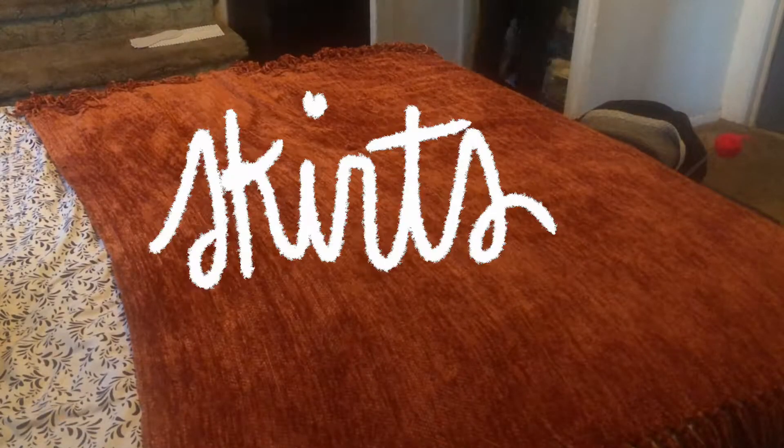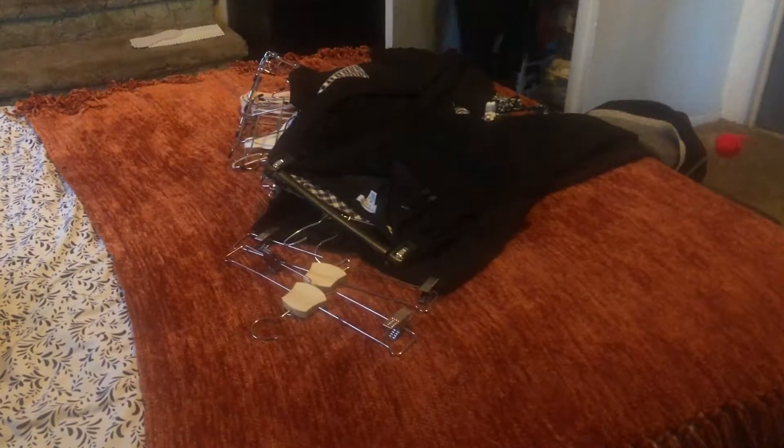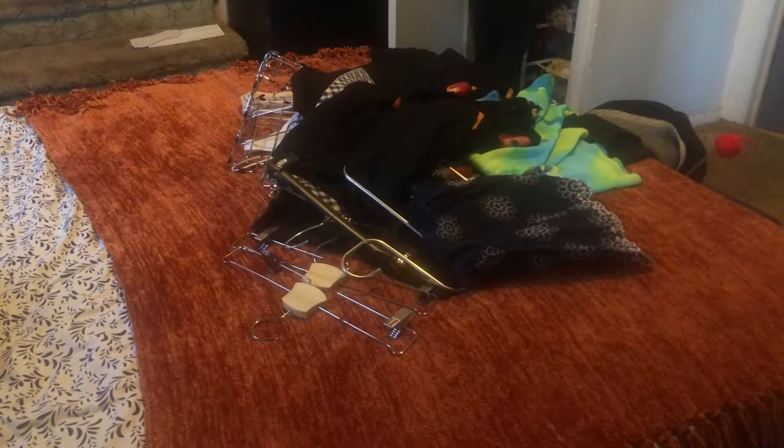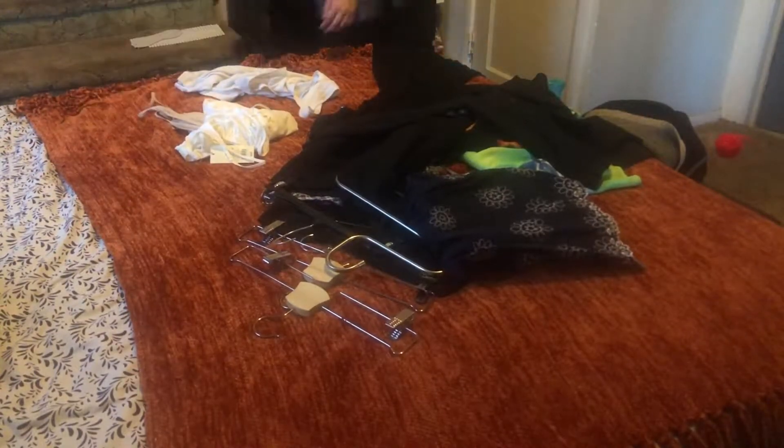Now we're going to move on to my small assortment of skirts. I don't have too many — I used to have way more — but now I find that skirts are a little bit difficult for me since they usually just don't fit right. The ones that I do keep are ones that I really love and will wear more often when we're not just in quarantine.